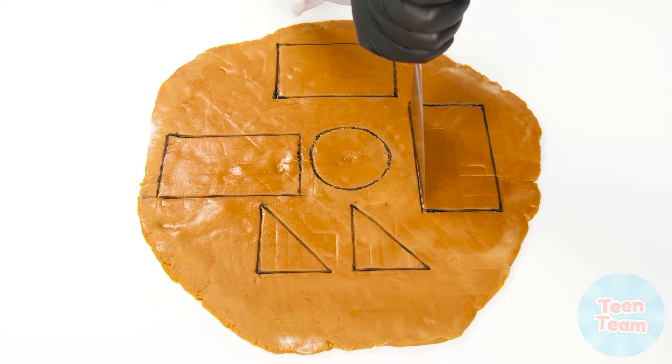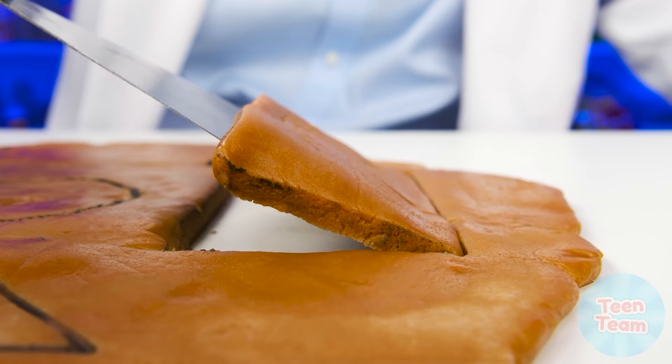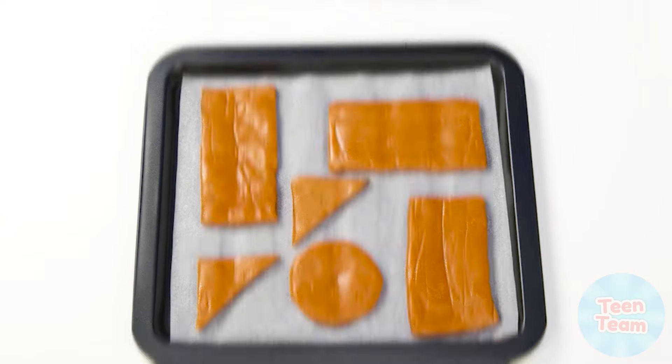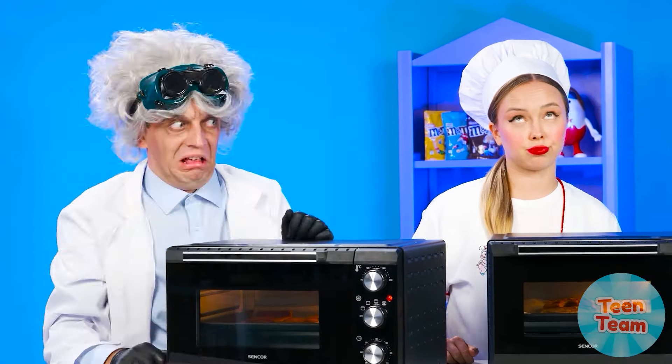Looks like the professor is going to use a pair of compasses — and that's interesting! A ruler? Great job, professor. Now you need to carefully gather the resulting figures. The professor uses a spatula for this. The professor's figures are sent to the oven. The chef and professor just have to wait until their building materials are ready.